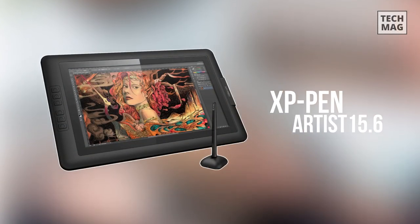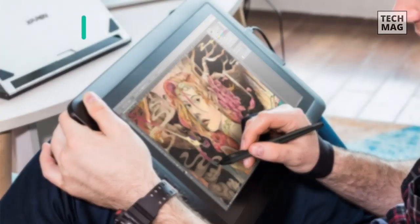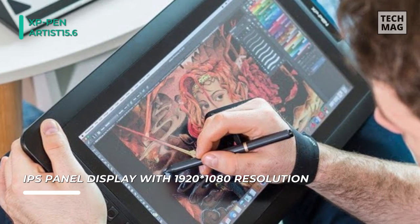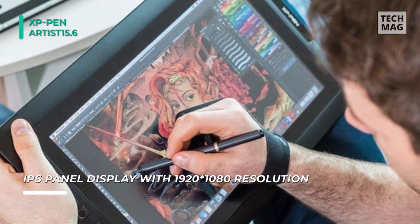The XP-Pen Artist 15.6 offers ample drawing monitor space with natural and intuitive workflow for digital art creation like sketching, painting, and graphic design — directly on-screen with IPS panels, a full HD display monitor, and a high-precision pen stylus.